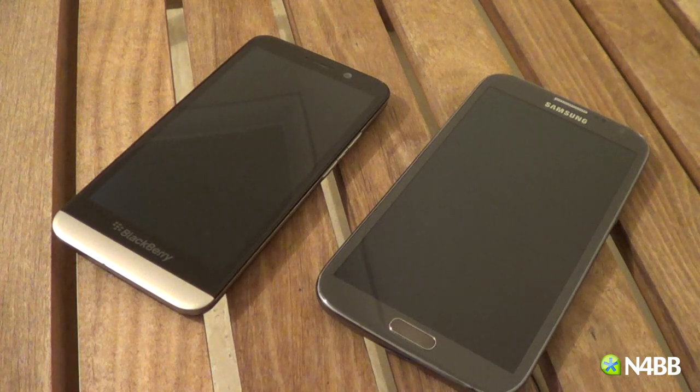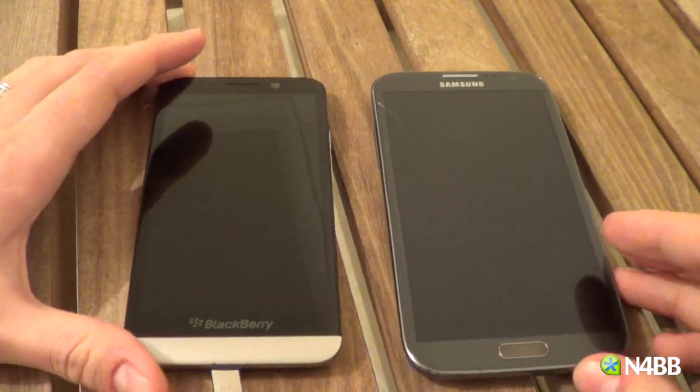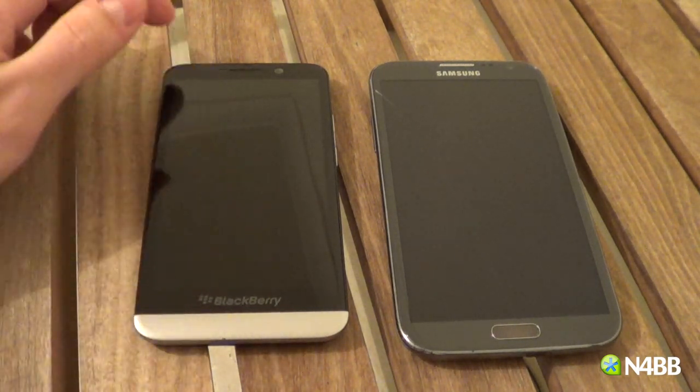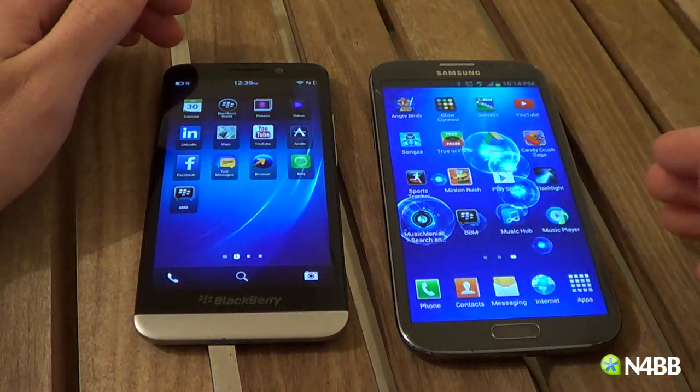The Note 2 is a much more comparable device despite being one year old, having come out in August 2012. The Note 2 has a quad-core CPU and a quad-core GPU, but the Z30 only has a quad-core GPU and a dual-core CPU. So the Note 2 definitely beats the Z30 in terms of processing power.